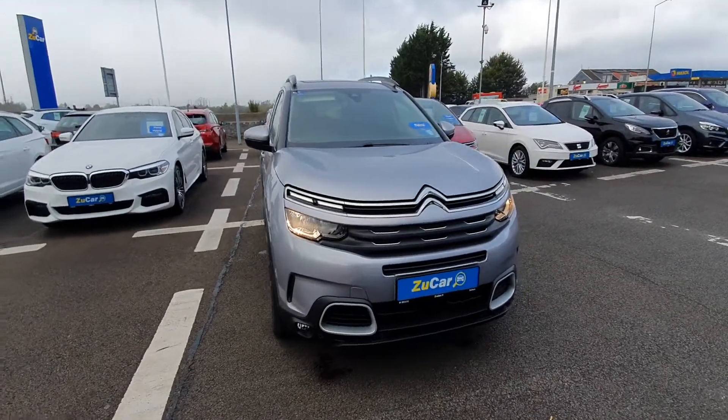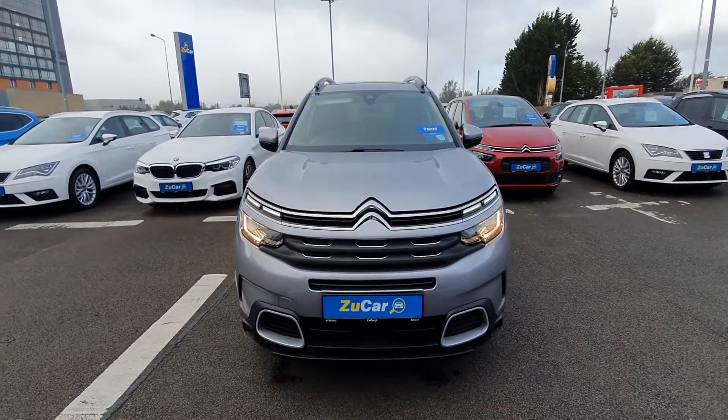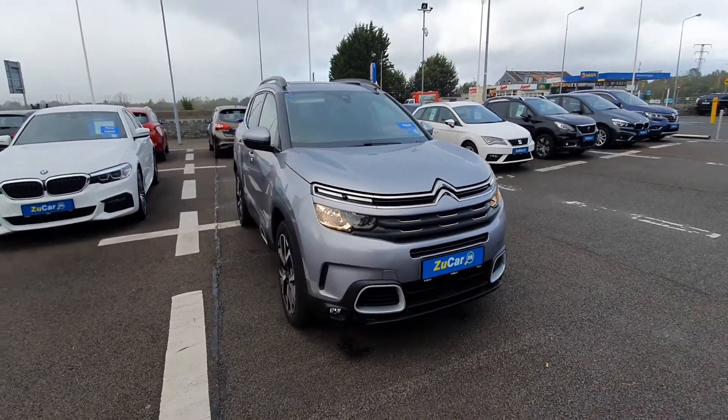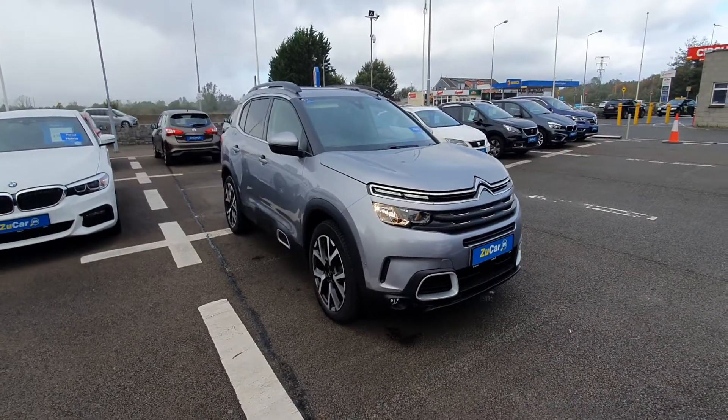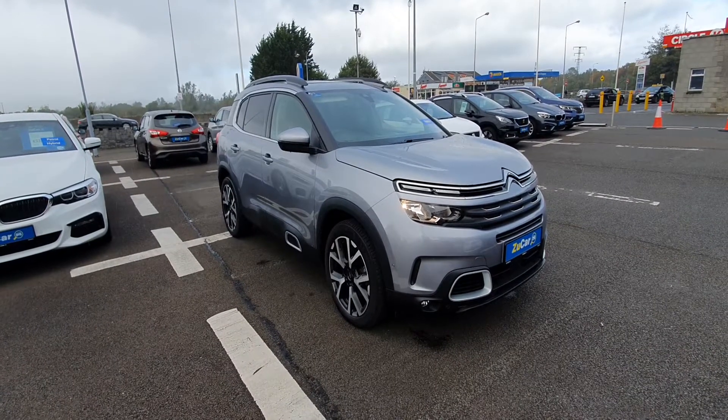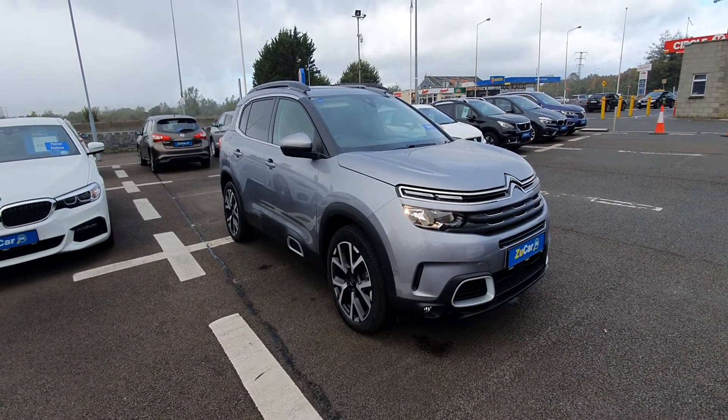Hi and welcome to ZooCar. This is our beautiful 2019 Citroen C5 Aircross. It comes with gorgeous daytime running LED front lights and chrome accents as well. It is a fabulous spec — really low mileage, and has those beautiful two-tone 19-inch alloy wheels all around.